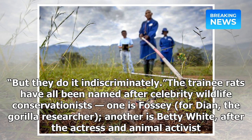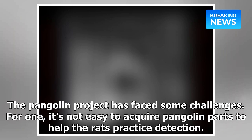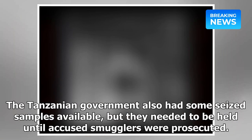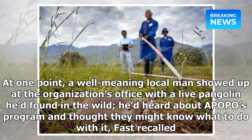The trainee rats have all been named after celebrity wildlife conservationists — one is Fossey, for Dian, the gorilla researcher; another is Betty White, after the actress and animal activist. The pangolin project has faced some challenges. For one, it's not easy to acquire pangolin parts to help the rats practice detection. APOPO had a lead on samples in South Africa, but securing the permits to get them across the borders legally proved too big a hurdle, Fast said. The Tanzanian government also had some seized samples available, but they needed to be held until accused smugglers were prosecuted.